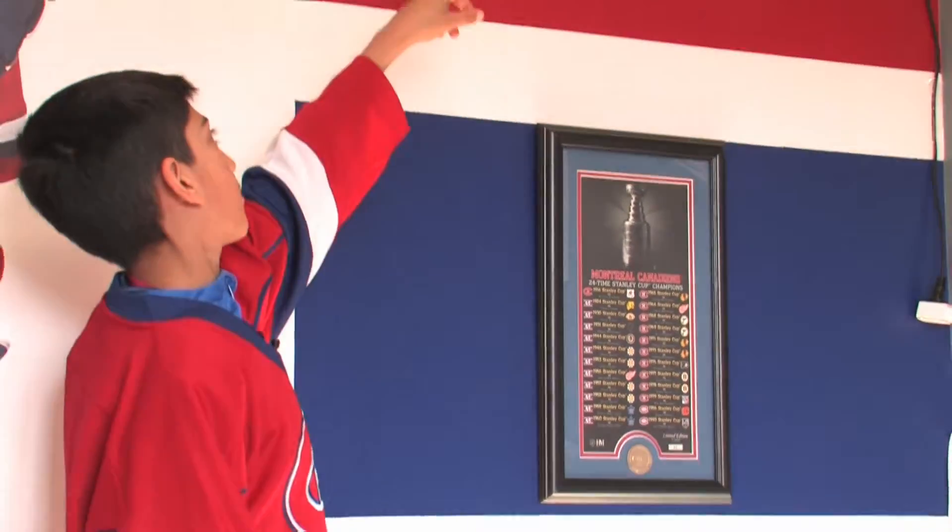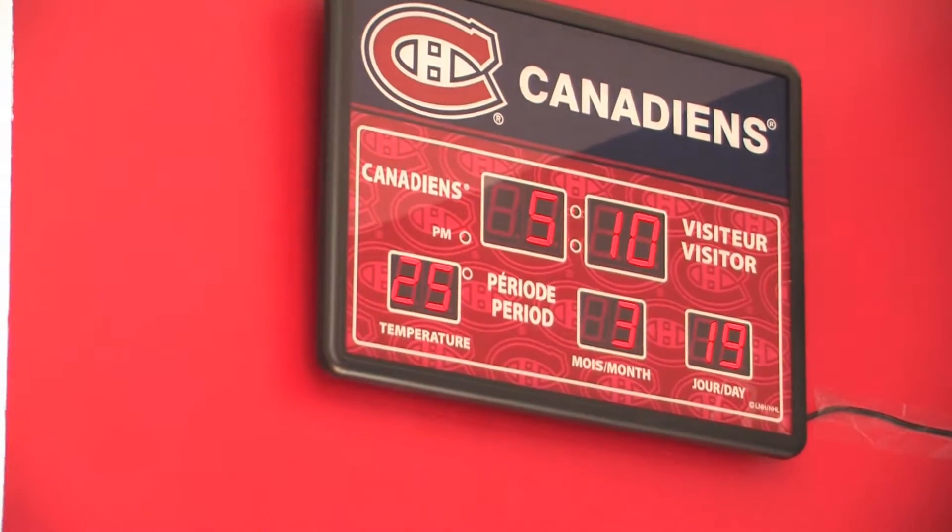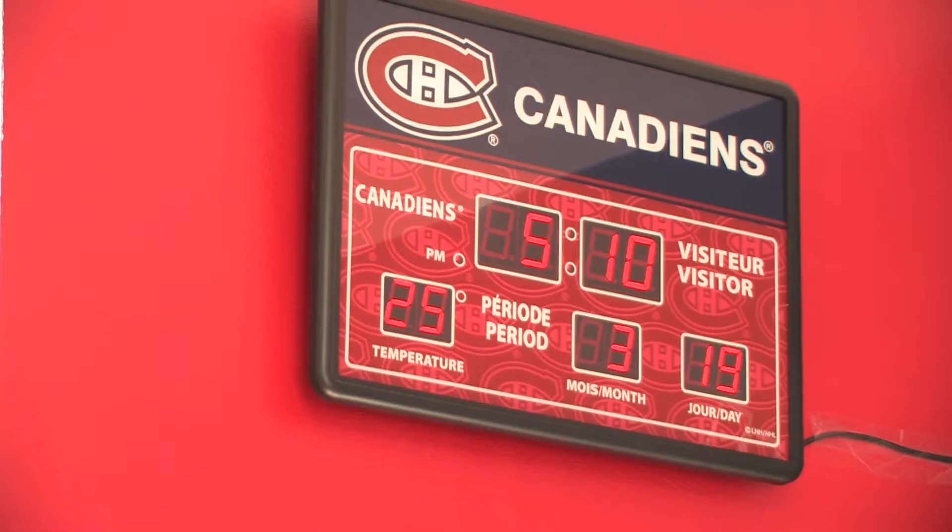I also have my wall clock. It shows the temperature of inside this room, the month, and the day.